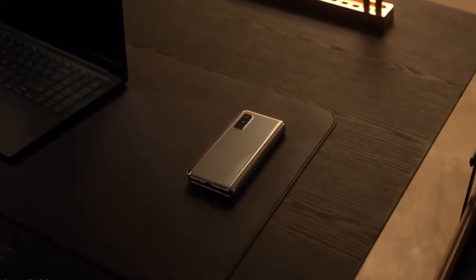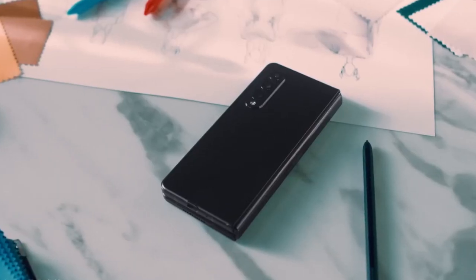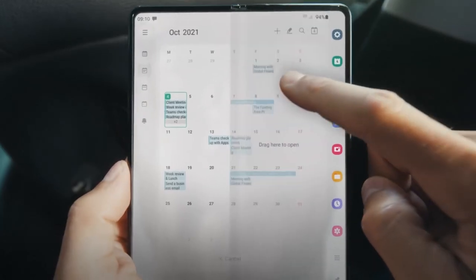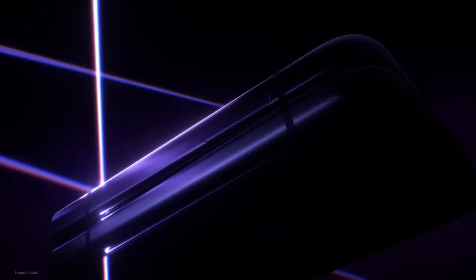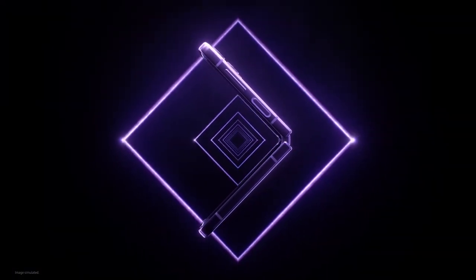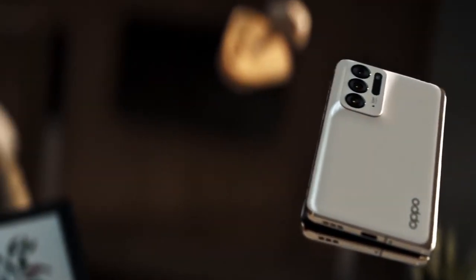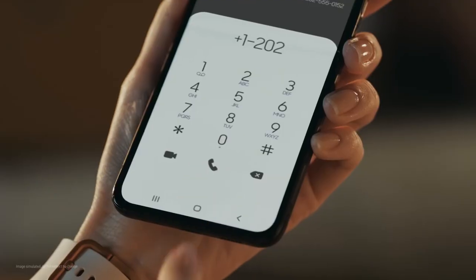As smartphone tech tries to find new ways to make screens bigger and better, the foldable smartphone was bound to be the answer. Foldable phones have been talked about for a long time, but now is the first time that most people have one. Google is already encouraging app developers to add screen continuity, multi-resume, and multi-display support to their apps to make the switch to foldable phones easier. Today in this video, we are going to talk about the 10 new foldable phones that are available in the market.